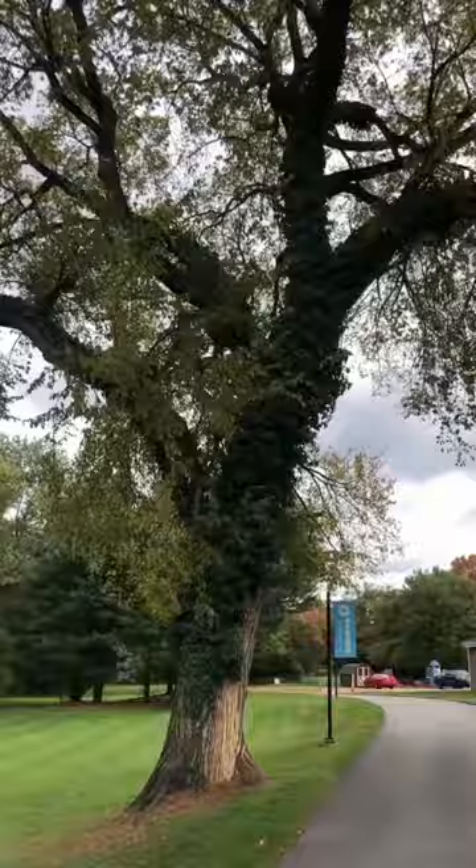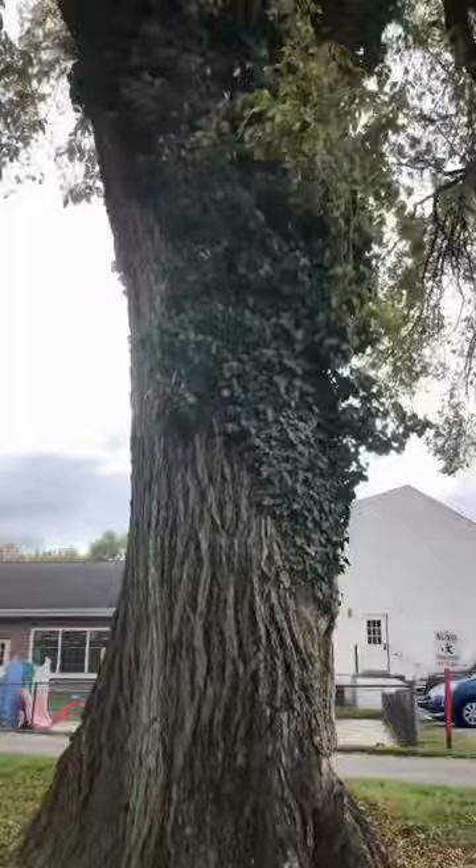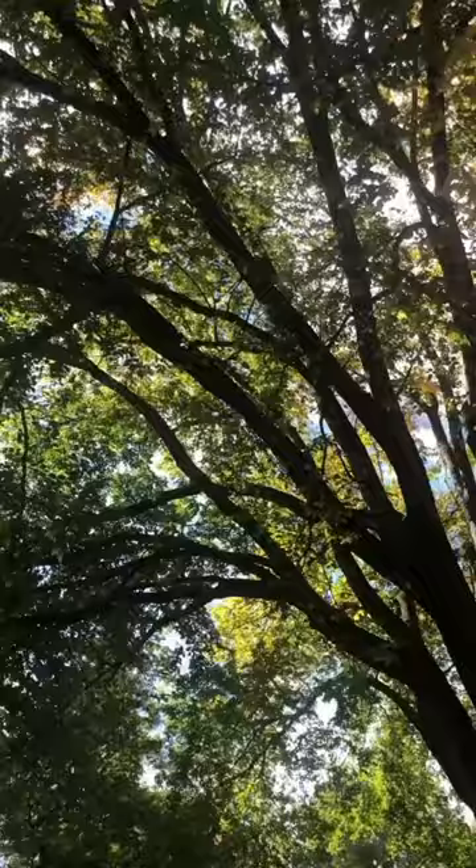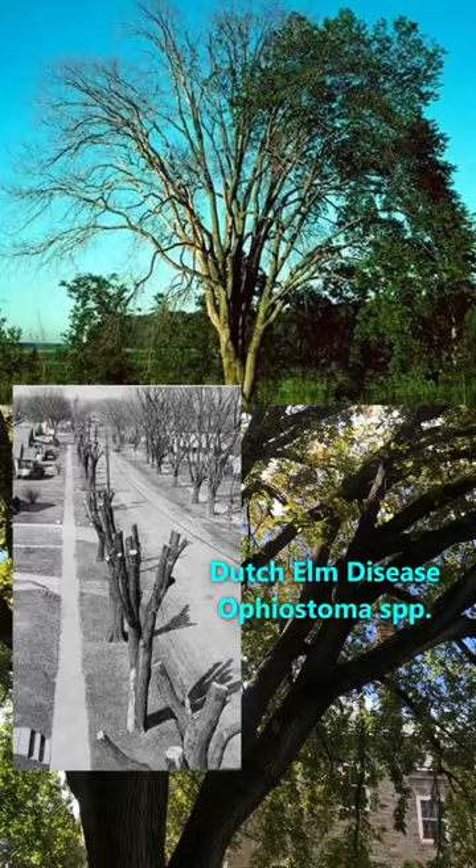This is an American elm, and they used to be one of the most commonly planted trees in our cities and suburbs here in the U.S. — until we accidentally introduced two non-native fungi, commonly known as Dutch elm disease, which resulted in tens of millions of dead elms.